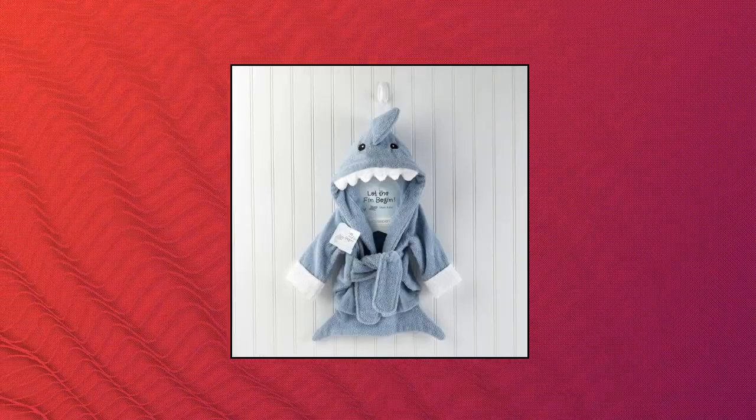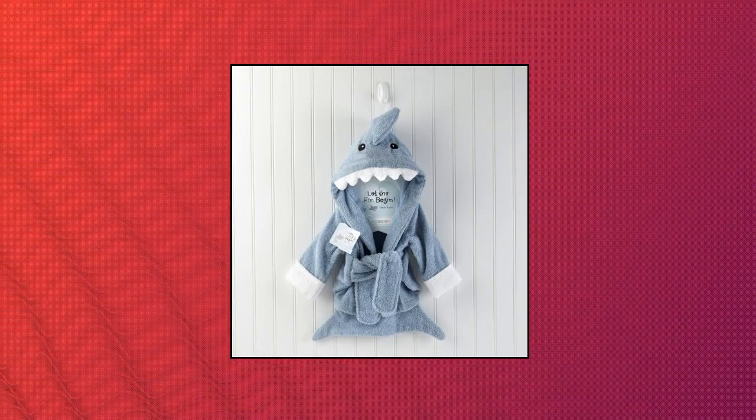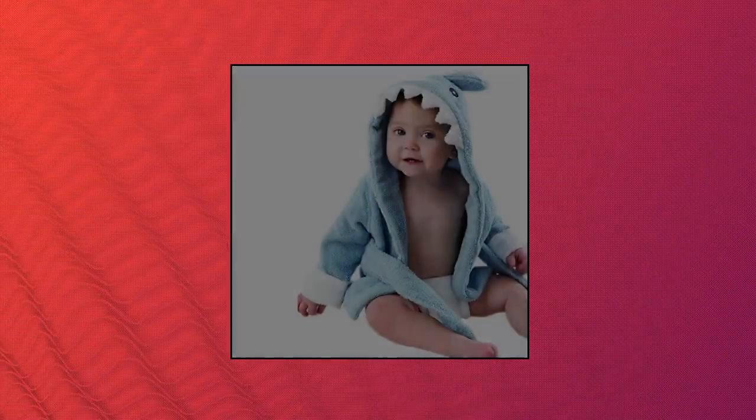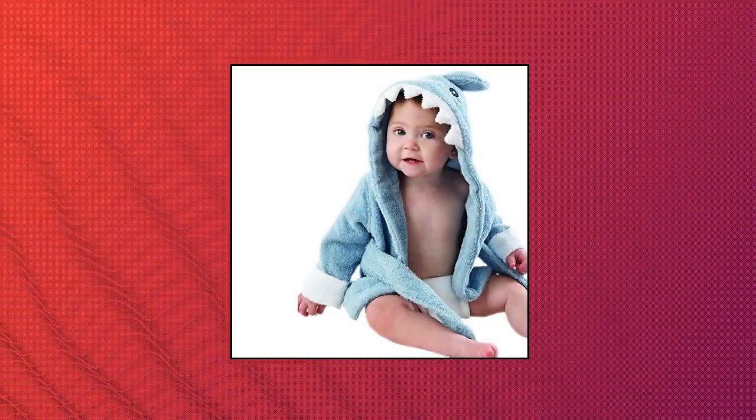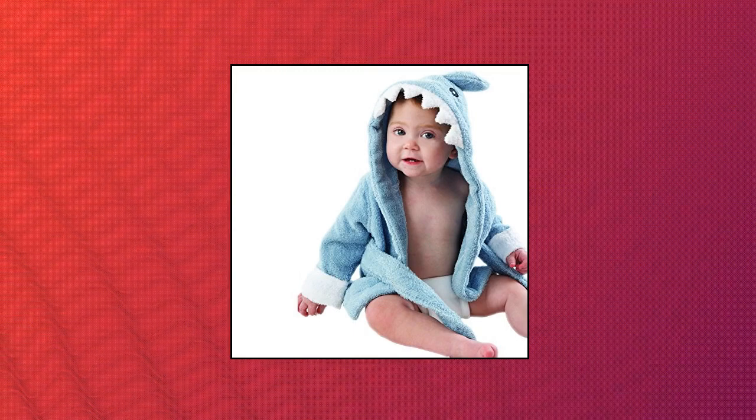Baby Aspen "Let the Fin Begin" Blue Terry Shark Robe. Wrap baby in a cute shark-themed hooded towel to keep them dry and warm after bath time. Parents will love this cute shark baby bathrobe; it is a useful gift for baby showers. Soft terry towel is thick and absorbent, 100% cotton. The hooded towel robe is an extra cozy feature designed to keep baby as warm as possible and dry wispy baby hair gently and quickly.